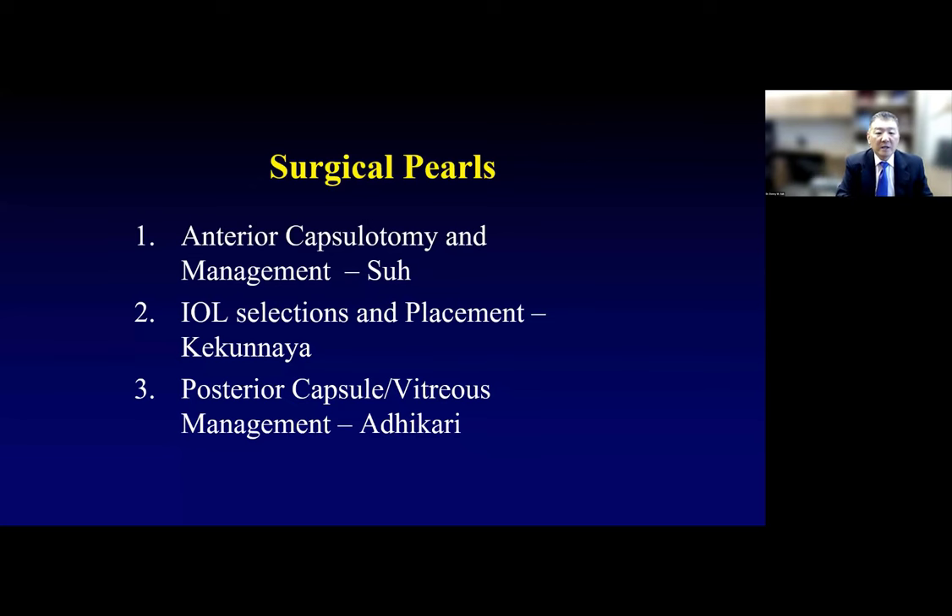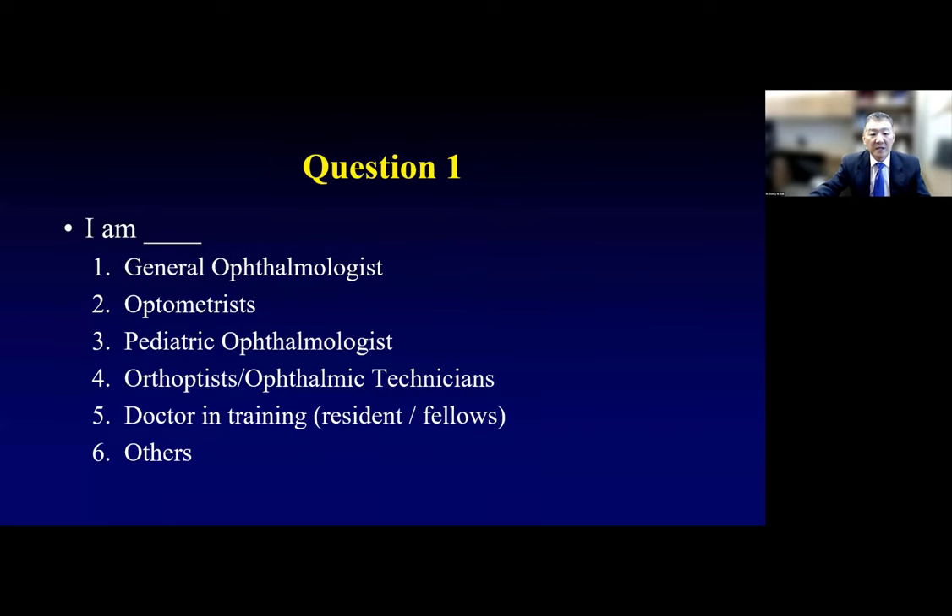We're not going to cover the entire cataract surgical pearls, but we'll focus on these particular topics. If there are topics you'd like us to address in the future, leave us a comment. I'm going to ask eight quick questions and only give you 10 seconds to respond. The first question: I am a general ophthalmologist, optometrist, pediatric ophthalmologist, orthoptist, ophthalmic technician, doctor in training, or other — please click and let us know.